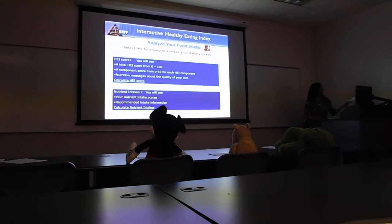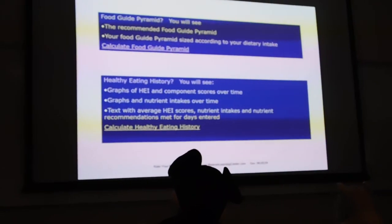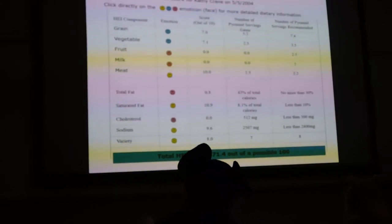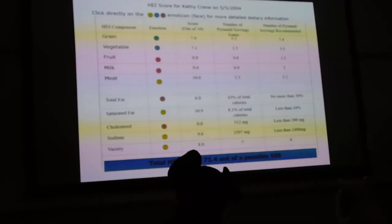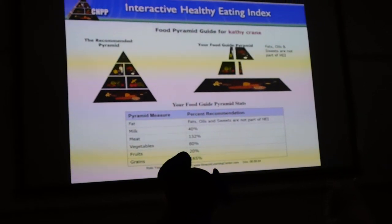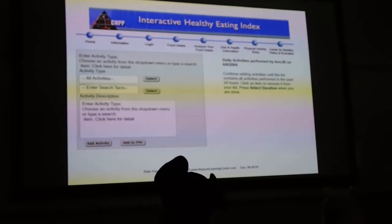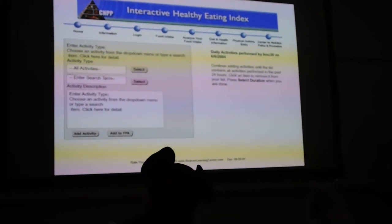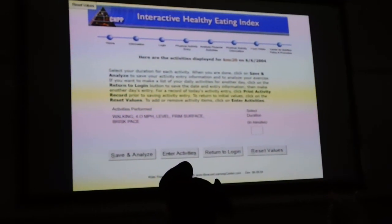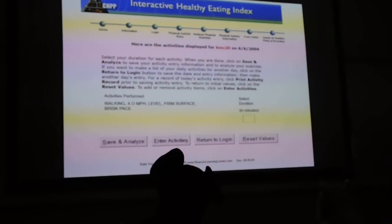Now select a serving size to specify how many servings you consumed for each, then click save and analyze. This is how your HEI score will be analyzed — your nutrition intake and Food Guide Pyramid healthy eating history. Click directly on the emotion faces for more detailed dietary information. Right here you'll find out what your Food Guide Pyramid stats are.